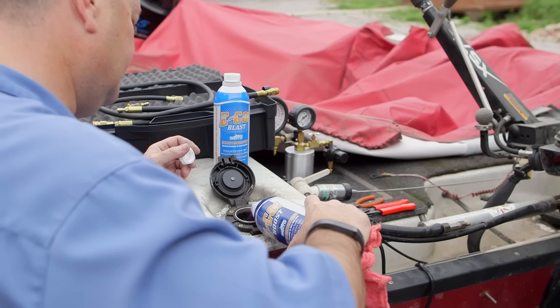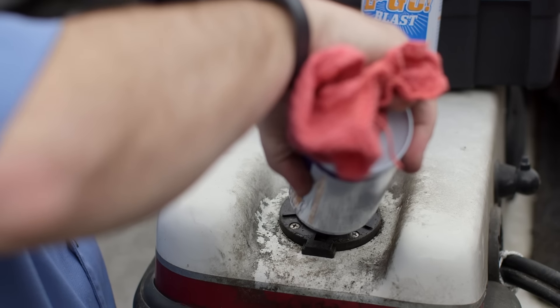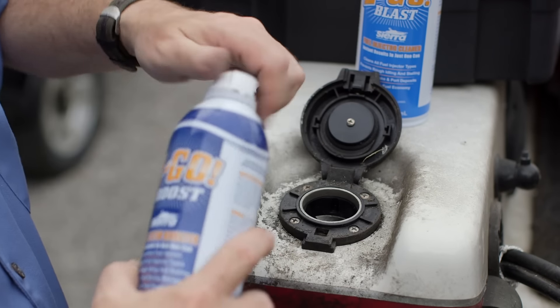Add Sierra EGO Boost fuel booster (part number 18-8607) into the fuel tank. One can treats up to 16 gallons of fuel. It is recommended that this step be repeated every 50 hours of engine run time. This concludes the training module.